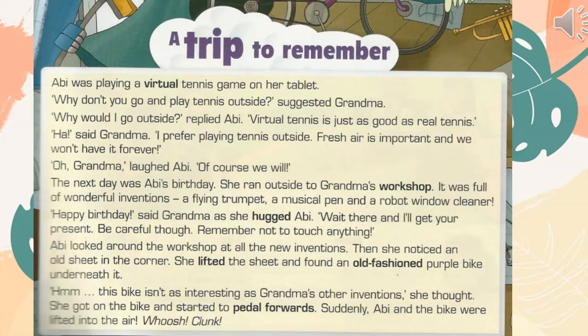Abby looked around the workshop at all the new inventions. Then she noticed an old sheet in the corner. She lifted the sheet and found an old-fashioned purple bike underneath it. "Hmm. This bike isn't as interesting as Grandma's other inventions," she thought. She got on the bike and started to pedal forwards. Suddenly, Abby and the bike were lifted into the air.